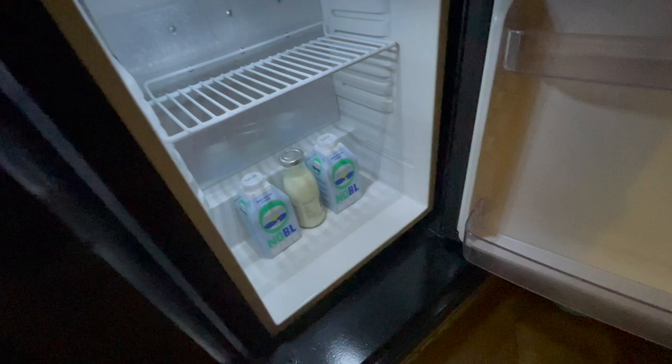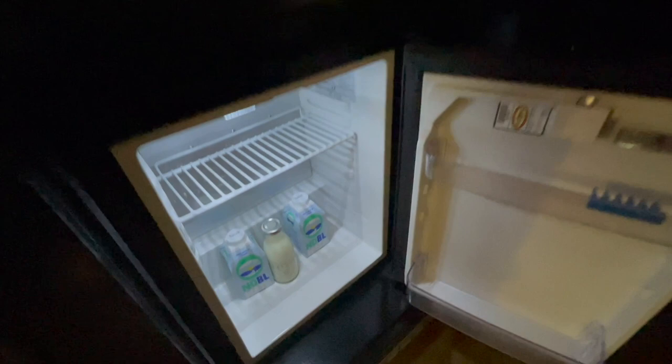There is a safe for you to put your essential property, and they have a refrigerator with water and even milk for when you want to have milk with your tea or coffee.